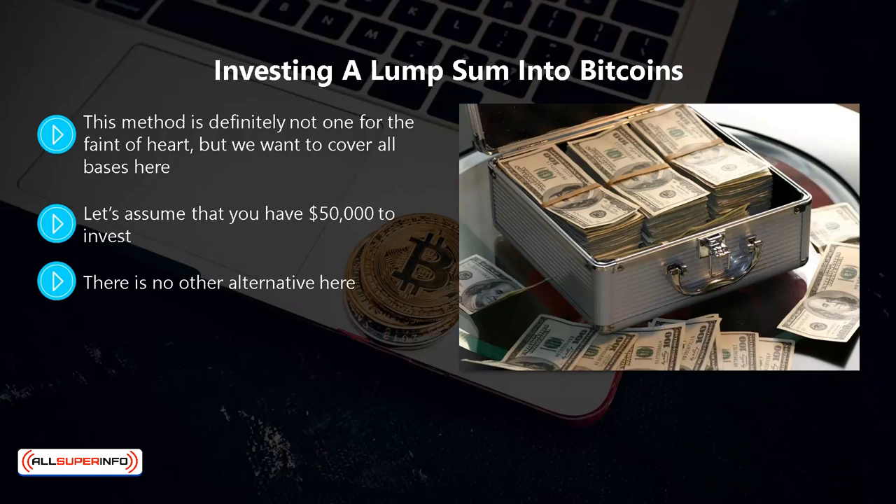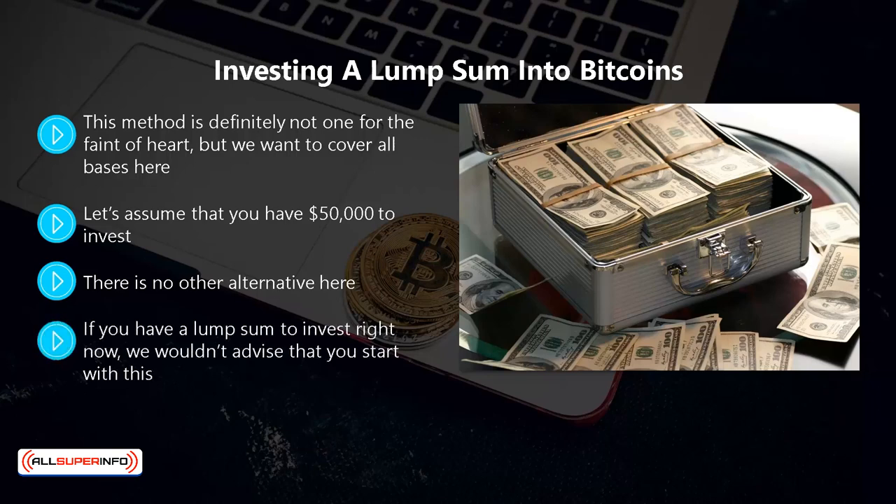You must wait and time your entry into the bitcoin market as well as you can. The problem is that in practice the price of bitcoin fluctuates very often, so predicting the next price dip is really tough to do. If you have a lump sum to invest right now, we wouldn't advise that you start with this — it takes experience to make a good judgment of the right price dip. Even the experts get this wrong sometimes. When you are new to bitcoin investing and want to invest a lump sum, you may see a price dip and think to yourself, if I just hang on for a while it may go down even more.